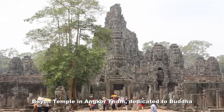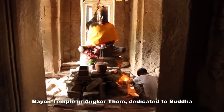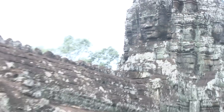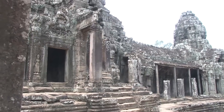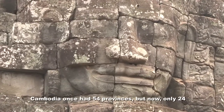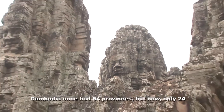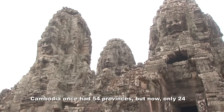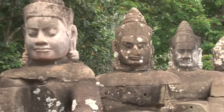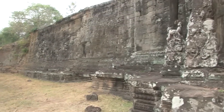This is Bayon — a temple that the king dedicated to Buddhists. As we can see, there are many faces of the Buddha on the top of the towers. Altogether there are 54 towers, which symbolize the Cambodian provinces during the old days, meaning Cambodia had 54 provinces in the 12th century. Right now Cambodia has only 24 provinces, meaning some land was lost to neighboring countries — parts going to Vietnam, Laos, or Thailand.